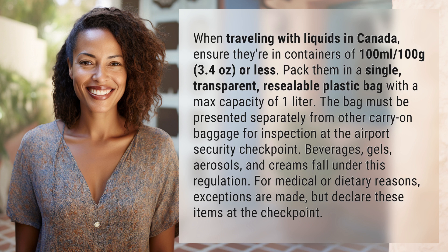The bag must be presented separately from other carry-on baggage for inspection at the airport security checkpoint. Beverages, gels, aerosols, and creams fall under this regulation. For medical or dietary reasons, exceptions are made, but declare these items at the checkpoint.